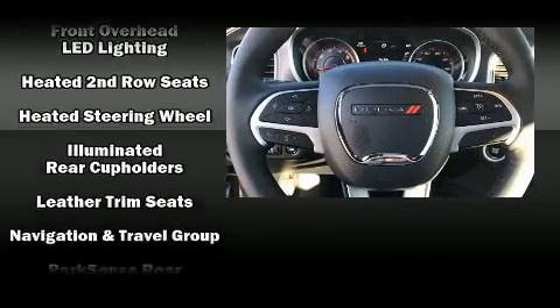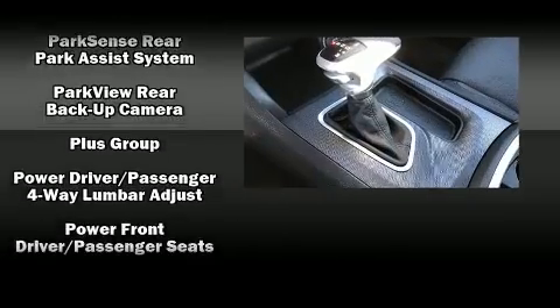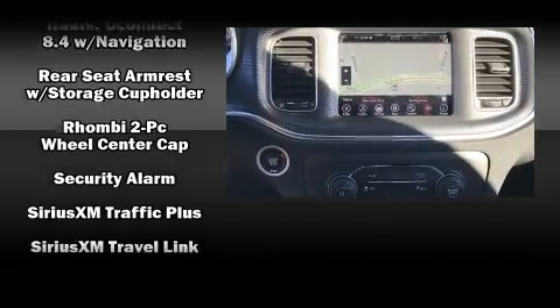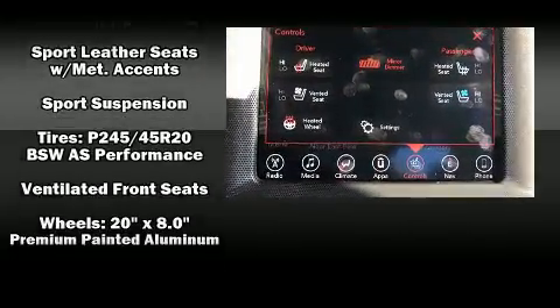Dodge also prioritized safety and security with features such as head curtain airbags, a panic alarm, and four-wheel disc brakes with ABS. This car was designed with safety in mind, allowing you to drive with even greater assurance.